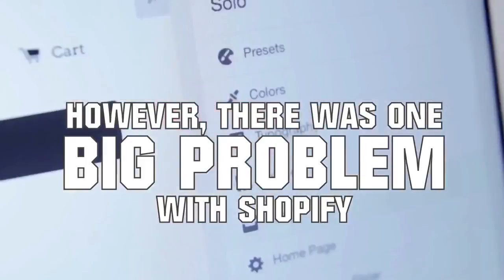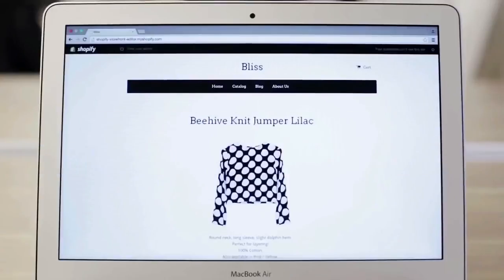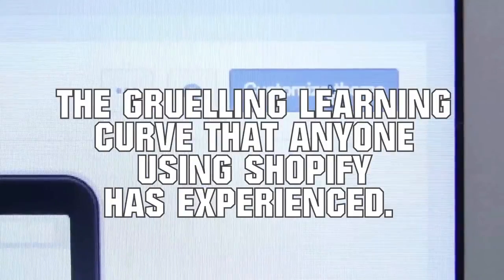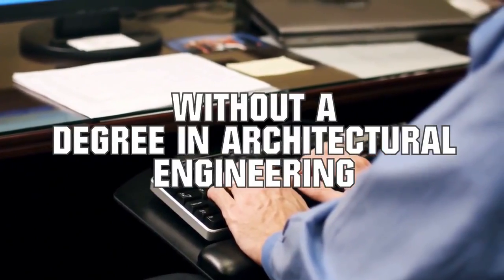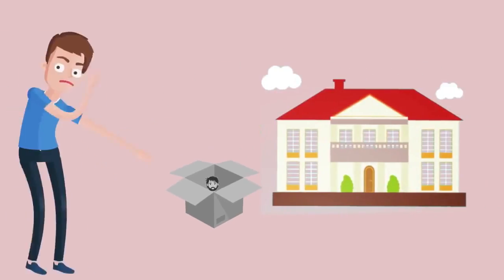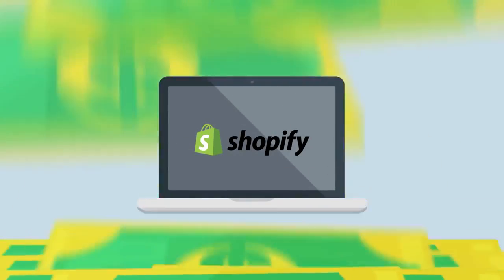One major roadblock that nobody could overcome: the grueling learning curve that anyone using Shopify has experienced. Trying to figure out how to build a profitable store with Shopify's base interface was like trying to construct a mansion without a degree in architectural engineering. In the end, my store looked more like a cardboard box your local back alley bum lives in than a mansion. However, I refused to give up. I knew there was tons of money to be made on Shopify and I wanted to leverage the platform to its full potential.